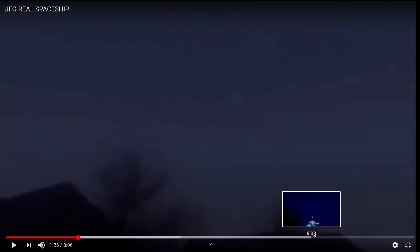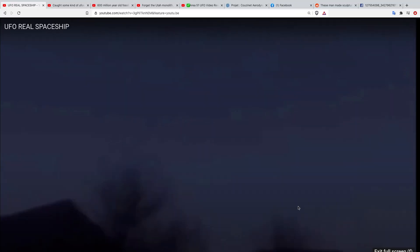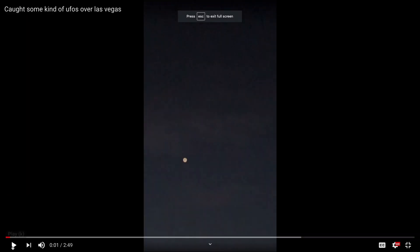They do a couple of different filters on this and just play it over and over again. I'll leave a link in the description so you can check that out. Yeah, this is not the most exciting video — this is supposedly a UFO over Vegas.